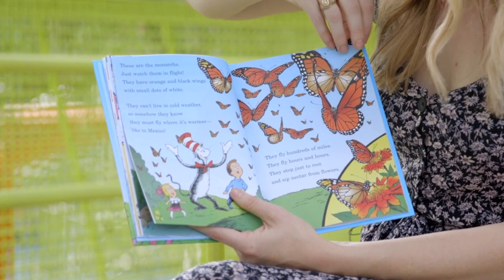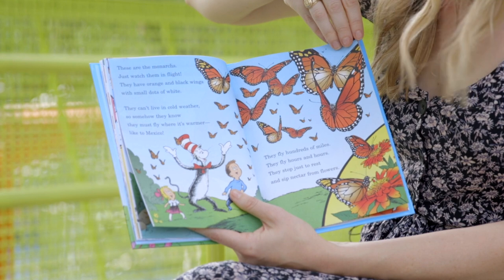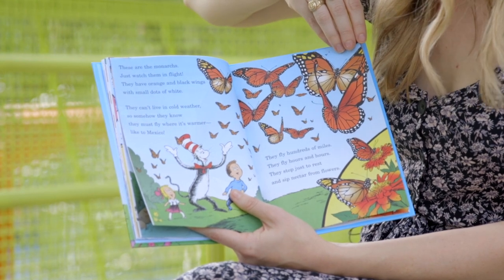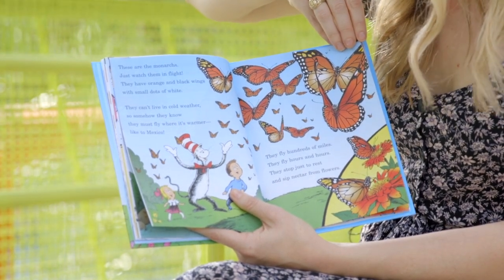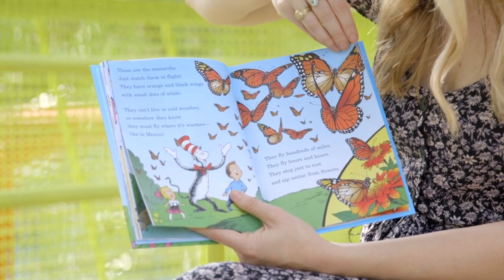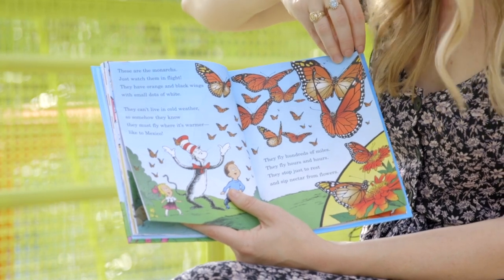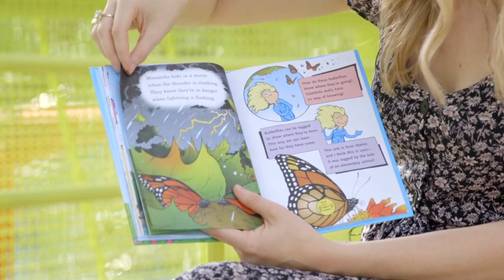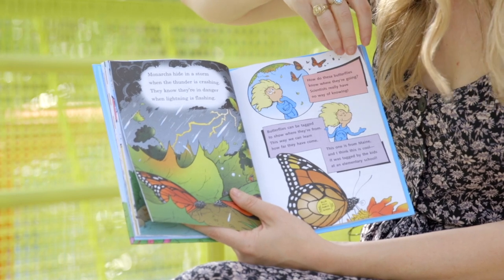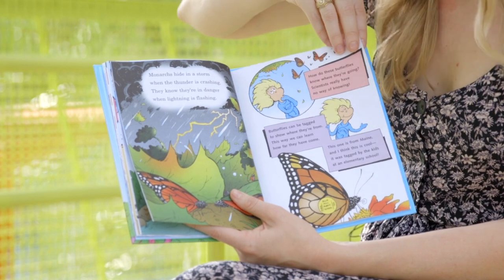These are the monarchs — just watch them in flight. They have orange and black wings with small dots of white. They can't live in cold weather, so somehow they know they must fly where it's warmer, like to Mexico. They fly hundreds of miles, they fly hours and hours — they stop just to rest and sip nectar from flowers. Monarchs hide in a storm when the thunder is crashing; they know they're in danger when lightning is flashing.